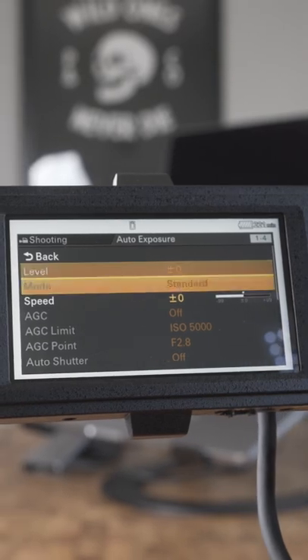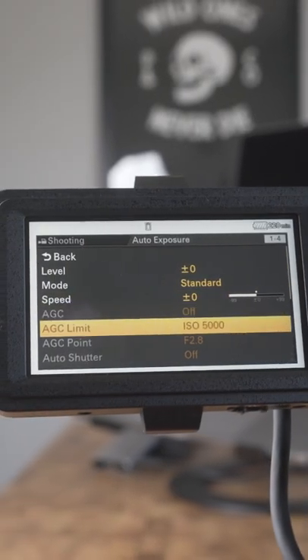The other amazing thing about this camera is the autofocus — it's incredible. It has eye detect autofocus very similar to the a7S III, and it has touch tracking now with the new firmware update. It makes this really easy to use, especially if you don't have a big crew with you.